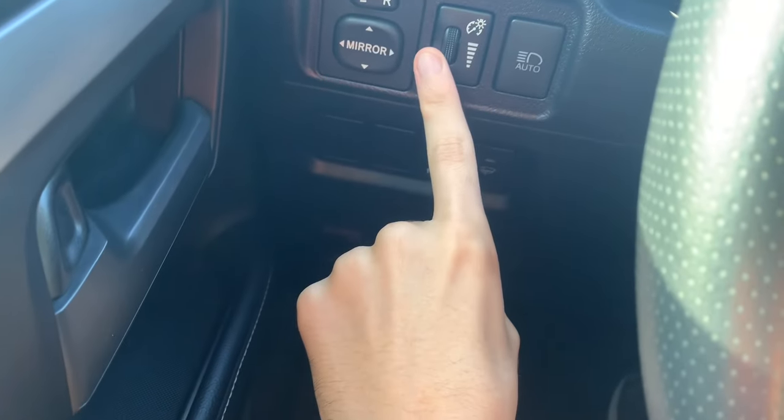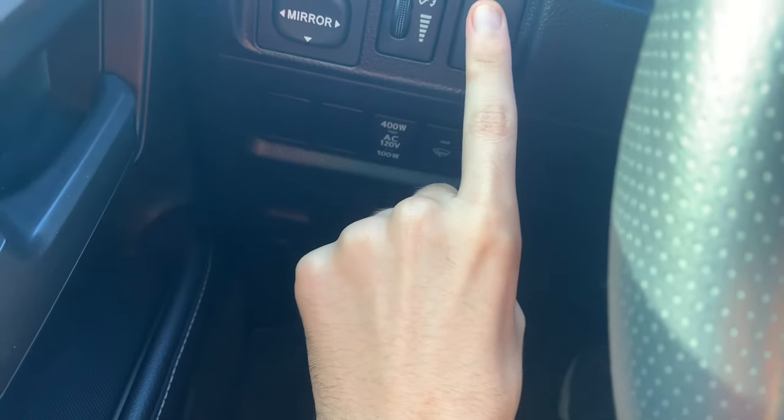You do have your brightness control for the instrument cluster. I think this is for the rear fog lights — I'm not sure.